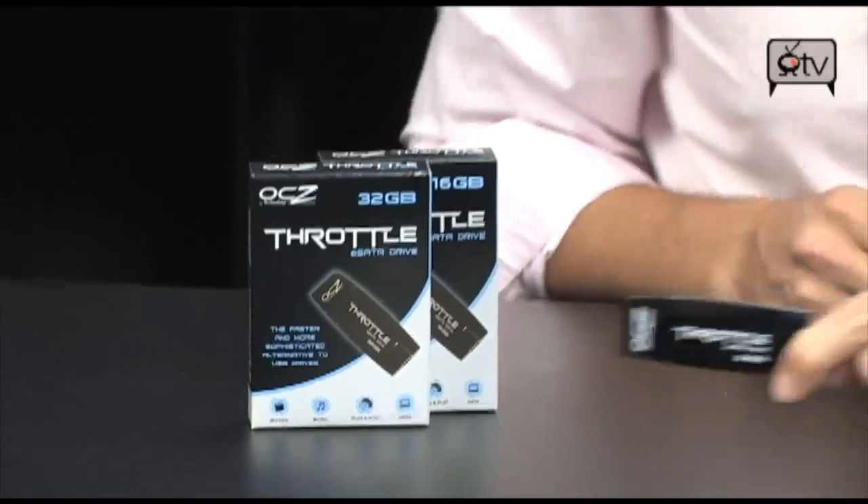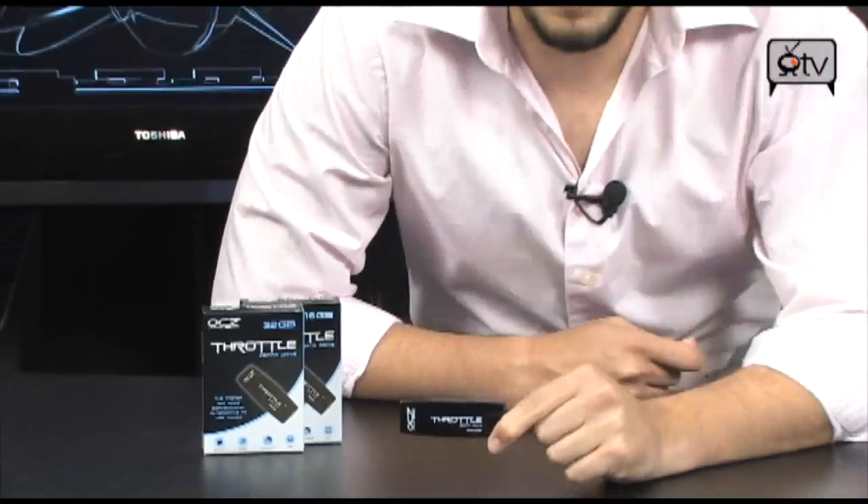You know that a lot of people like to have the best of the best, and this is the best flash drive on the market, bar none. It's the fastest, it's light, it's simple, it looks good, and it works incredible. This is the OCZ Throttle.